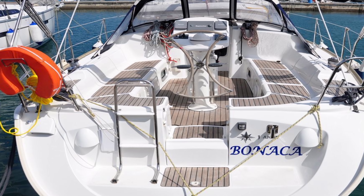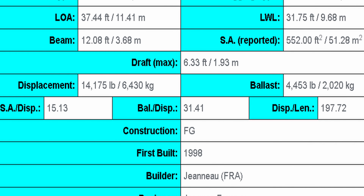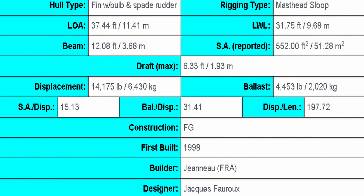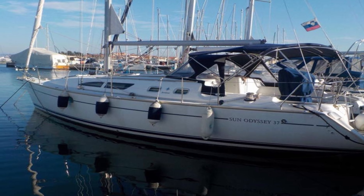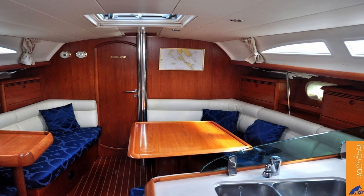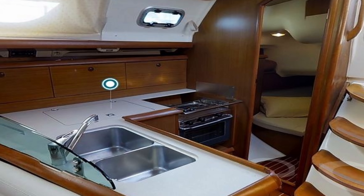Up next on the list we have probably the biggest one — the Jeanneau Sun Odyssey 37. Coming in with a length at the waterline of 31.75, a length overall of 37.44, and a beam of 12.08. It does have a deeper draft at 6.33 feet. However, this is also a CEA rated vessel, so it is more than capable of crossing oceans and blue water sailing. You can pick these up in the US currently for right at the top of our budget at $49,000, getting a 2003 or newer. We've got a fairly new vessel — 20 years old or newer — capable of crossing oceans, fantastic at island hopping, coastal cruising, Bahamas, Caribbean, anywhere you would want to go.